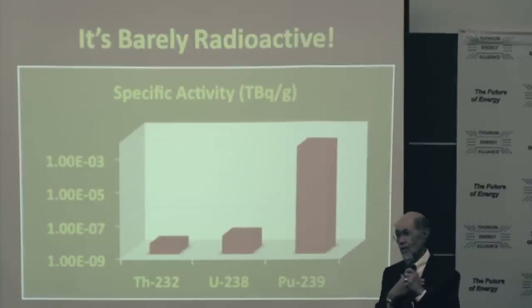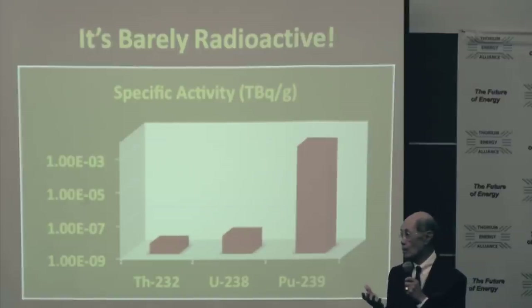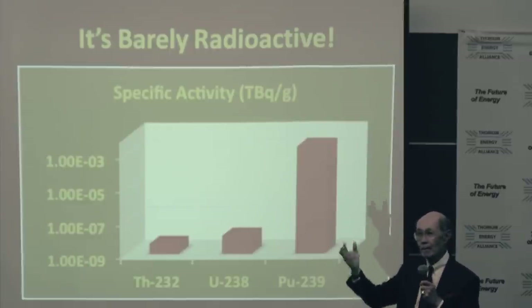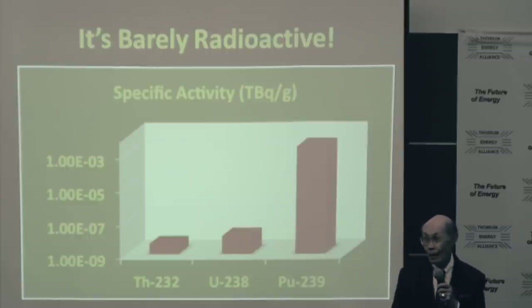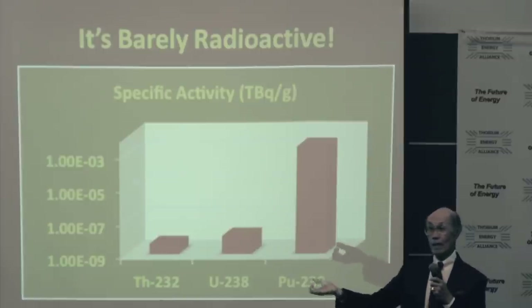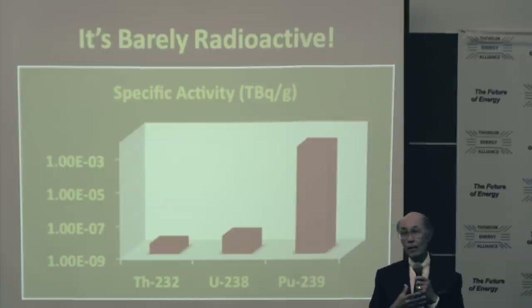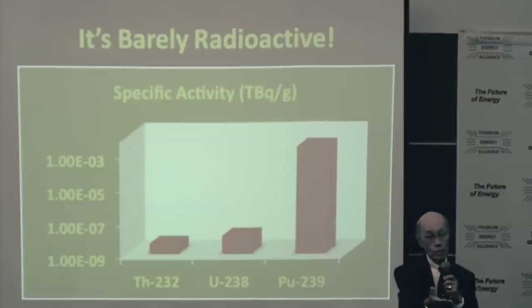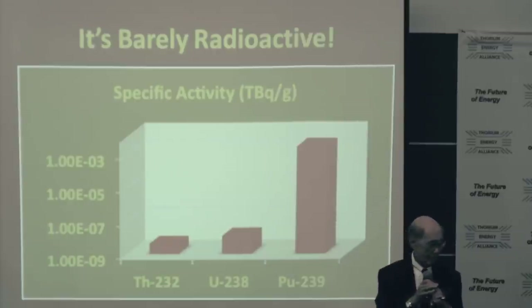Us health physicists are our own worst enemy. We have changed units in radiation many, many times — there's 50-year committed doses, Becquerels, Sieverts, Tera-Becquerels, Curies. Then we had Becquerels, then Sieverts, now we've got Gray. Not only do we confuse ourselves, we confuse everybody else. So when you go up and say, you just got so many Sieverts or millisieverts — people think that must be bad because they didn't understand what the unit was.